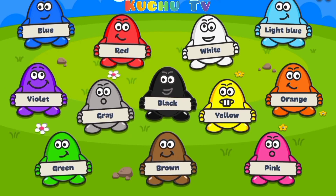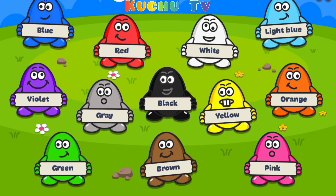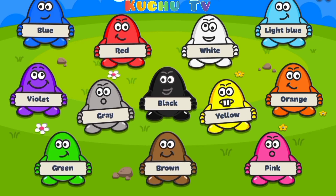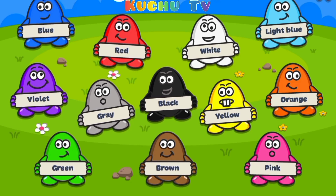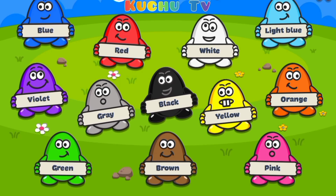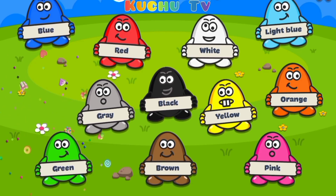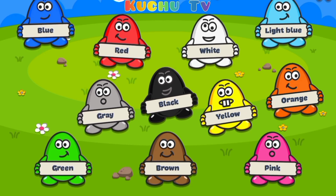Hello and welcome to Kuchu TV. Kids, please help me to find color eggs. Let's start. Please help me to find violet color egg. Violet. Yes, that's right. Violet color egg.